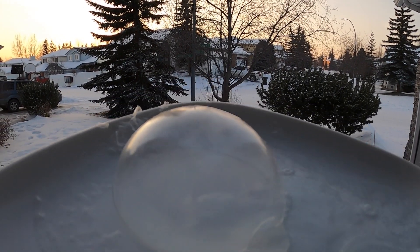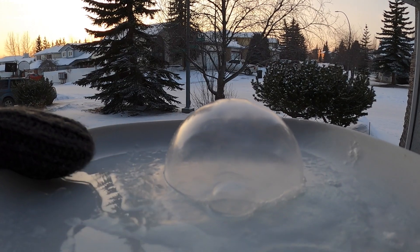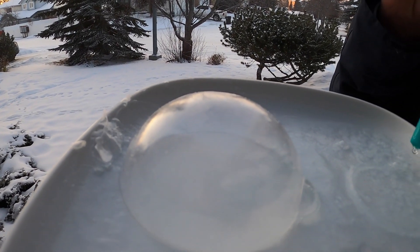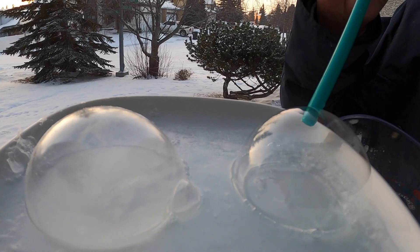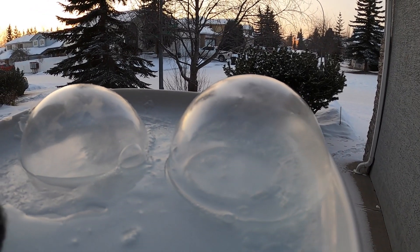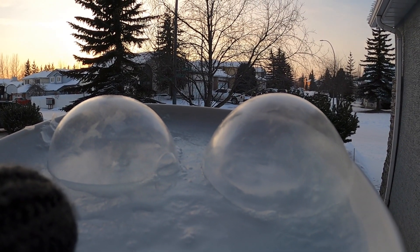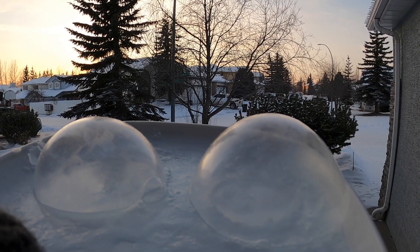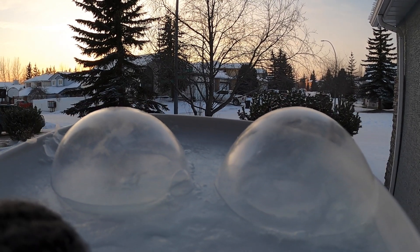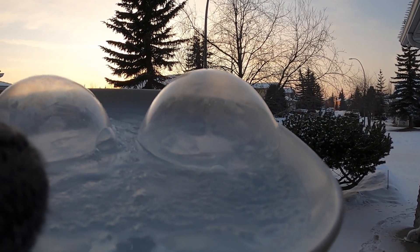All right, here you have it — a solid, frozen soap bubble. Looks cute! Very close contender there. I can't really see what I'm filming, but it looks cool.